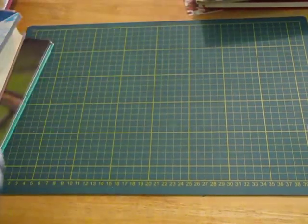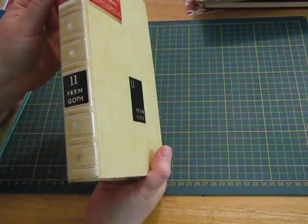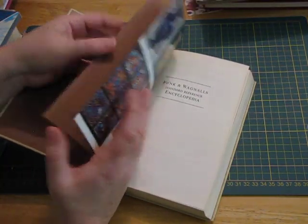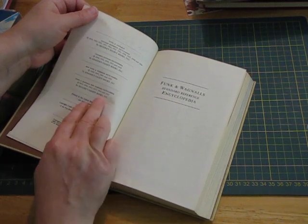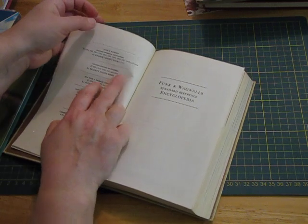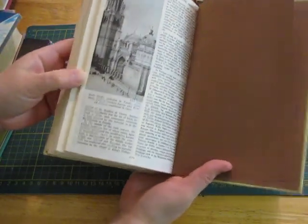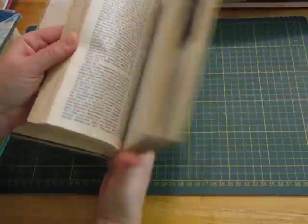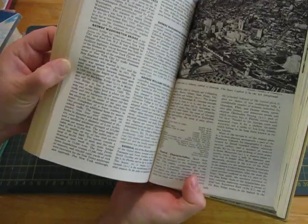Funk and Wagnall Standard Reference Encyclopedia — I'll add that to the collection. I don't mind the cover of this one actually. It says '40, '43... might be '53, '58, '69 — I think it's '69. It's got too many dates in there but lots of vintage pictures and information. These pages are great to use for making pockets and collaging.